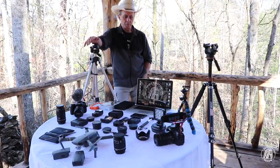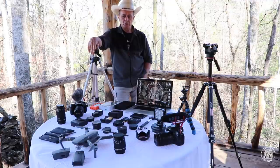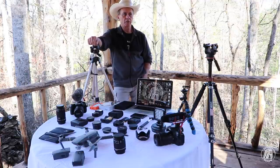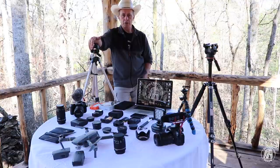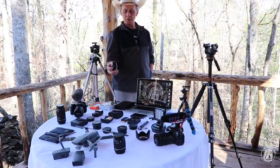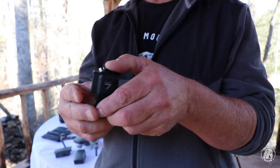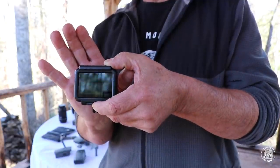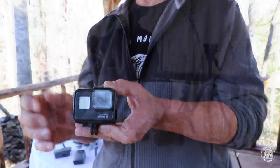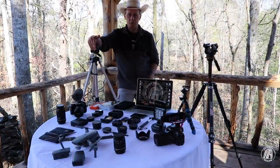My son said I needed a GoPro — something I can take for action shots where I'm not afraid of damaging it. The new ones are really good quality. So my son purchased this — at the time it was the latest and greatest. This is the GoPro 7. That's the screen on the back and there's a case it's in right here. What that allowed me to do was set two cameras up to get two different angles.